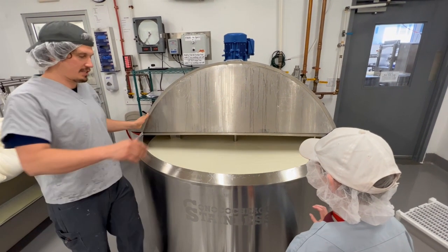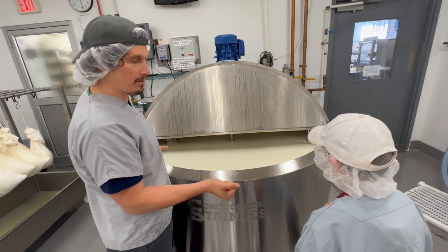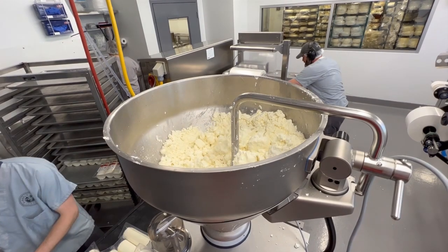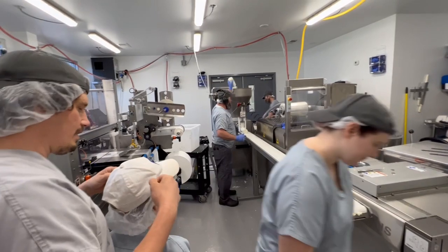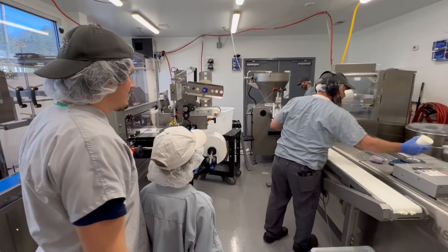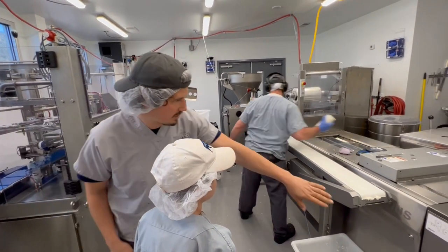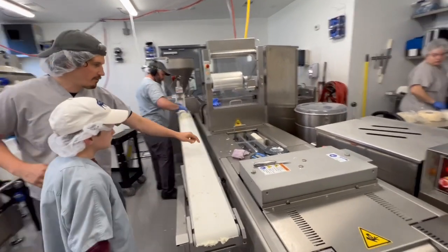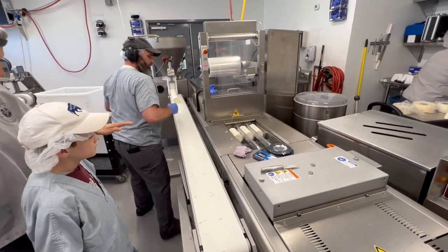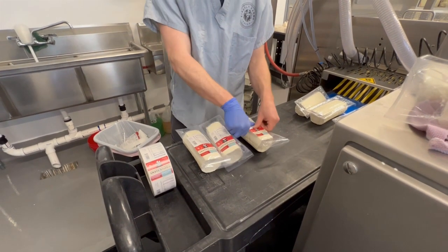So what happens when all this great cheese is ready? It gets packaged and shipped. We got to watch some fresh goat cheese get packaged into logs. A machine takes soft cheese and forms plastic into pouches, then loads the cheese in and seals it. The cheese can go from goat to packaged and into the store very quickly because this is a fresh cheese.